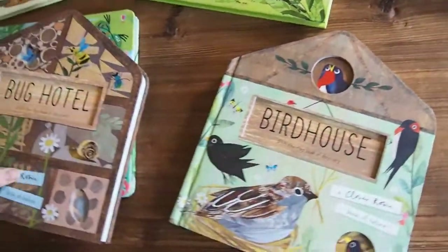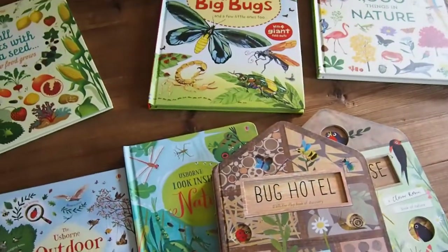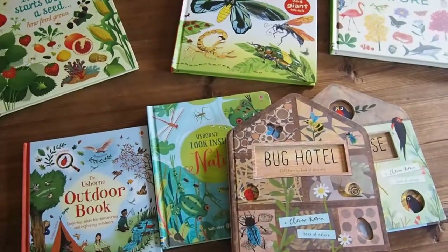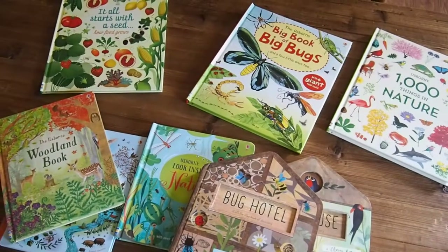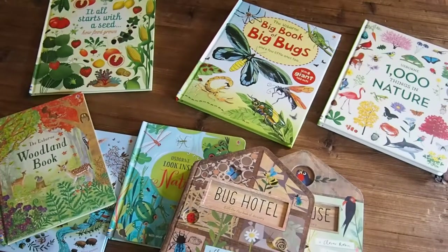These are our favorite nature study books from Usborne Books and More. If you have any questions or would like to contact me about any of these books, you can DM me on Instagram. I'm Kali underscore Sparrow and Lilies. Thank you so much.